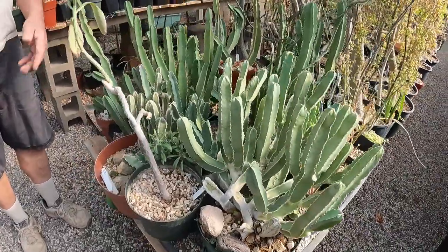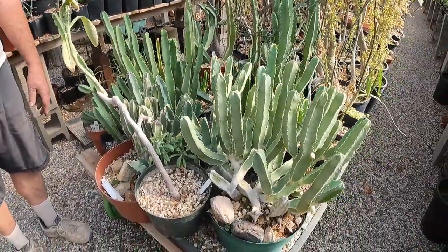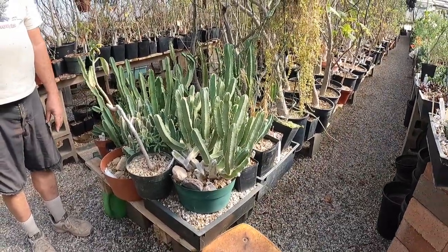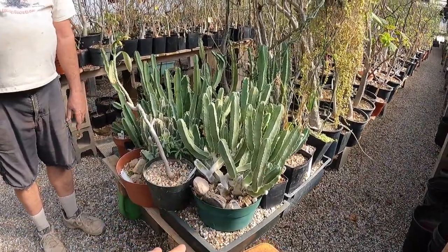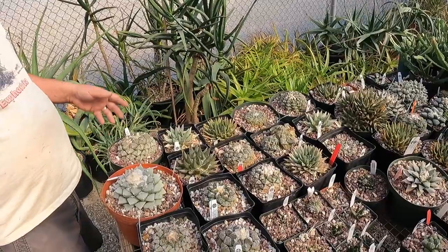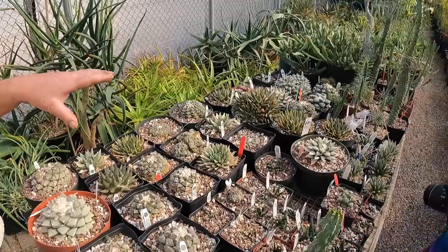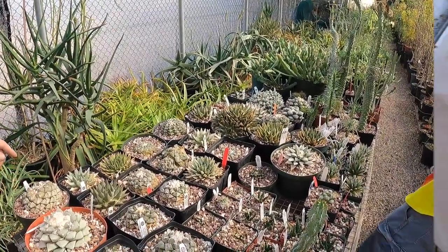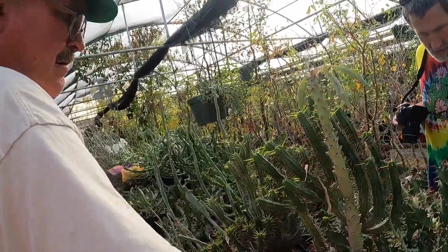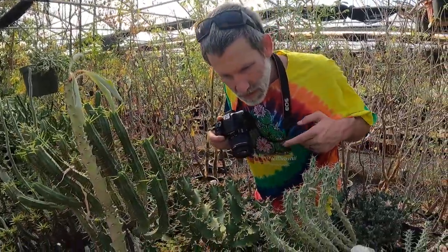Euphorbia akutangula is from east Africa up into Ethiopia, probably into Somalia. What family is this in — it's in Euphorbiaceae. But what's interesting on this table isn't really that at all — it's what's down there. Whoa! Is that a totem pole? Those things are huge — tortured form. Look at this thing, it's crazy.